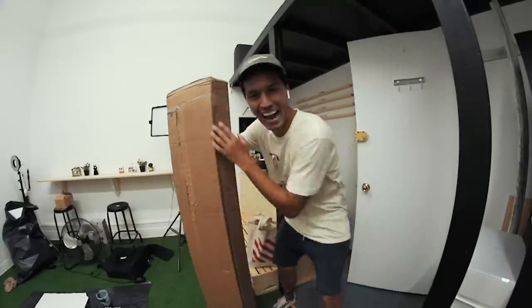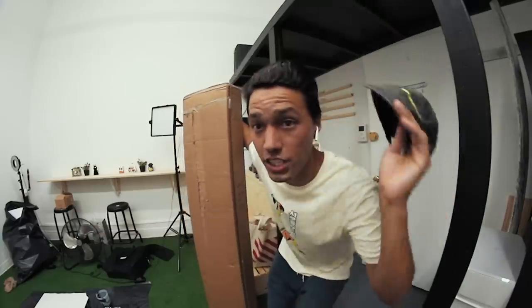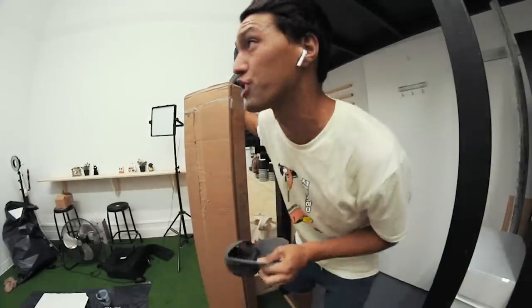So the furniture has come in, but also the lighting situation? Terrible. Something has arrived just for that.